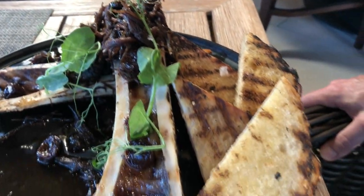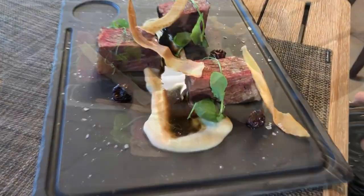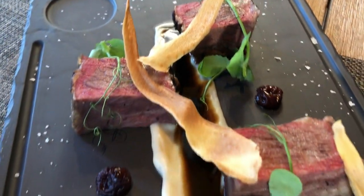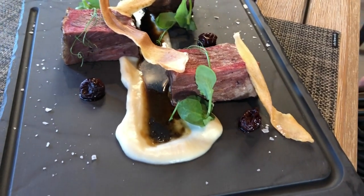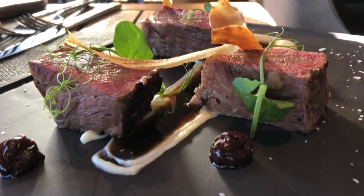A combo your taste buds won't soon forget, but when you go, you must try the short rib. This is one of my favorite dishes — a Nyman Ranch short rib with a vanilla parsnip puree and a coffee demi sauce. The short rib is prepared with a 60-hour sous vide. This actually takes one week to make.